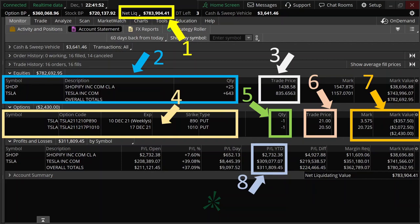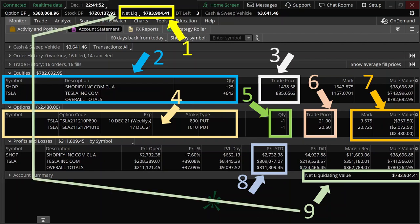The year-to-date profits from Shopify and Tesla are around $2,700 and $309,000 respectively, bringing the total profit to around $311,000. Note that the year-to-date profit from Tesla includes the $104,000 I have made from selling Tesla options since I started this account. If you are interested in the details about my Tesla options, I have posted a few videos on them — check the links in the description. The total net liquidating value considering my profits is $783,904, which brings us back to where we began.